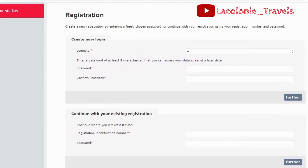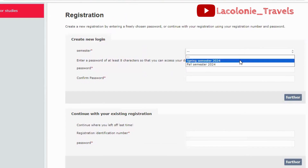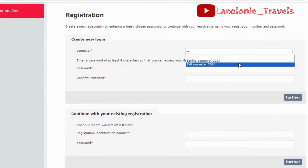If you're applying for the first time and have confirmed they offer your course of study, you can input your details here — the semester you're applying to, either spring or fall semester. Then enter your password, which must be at least eight characters, so you can access your data again at a later date. Confirm the password, click 'Further,' and it takes you through the other steps. You can also receive an email showing links to other procedures to follow for your application.